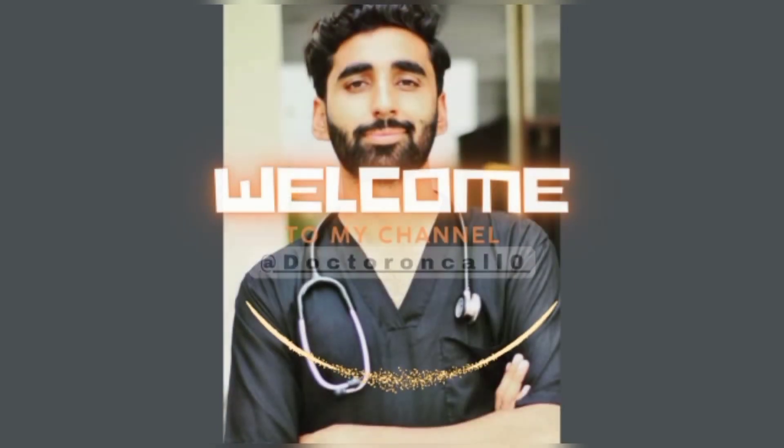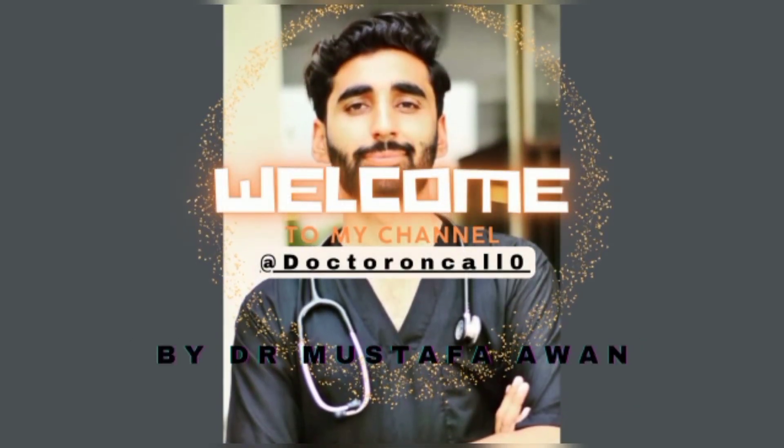Hi, my name is Dr. Mustafa and today we will discuss about the OET. OET actually stands for Occupational English Test.